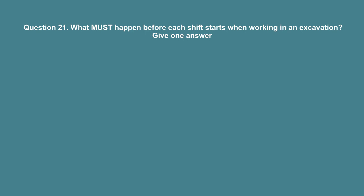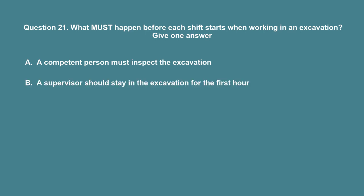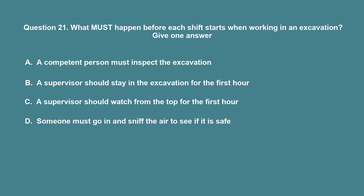Question 21: What must happen before each shift starts when working in an excavation? A. A competent person must inspect the excavation. B. A supervisor should stay in the excavation for the first hour. C. A supervisor should watch from the top for the first hour. D. Someone must go in and sniff the air to see if it is safe. The correct answer is A: A competent person must inspect the excavation.